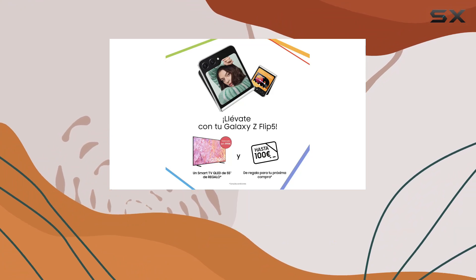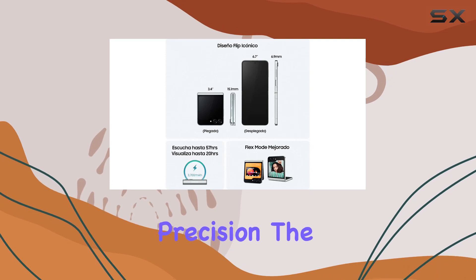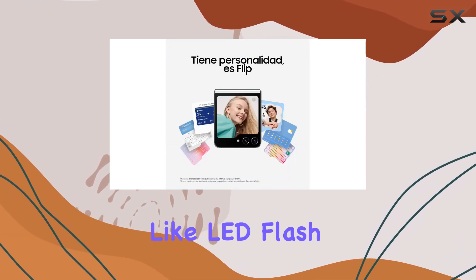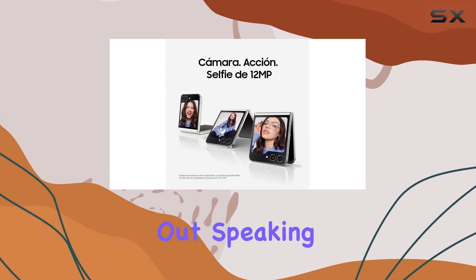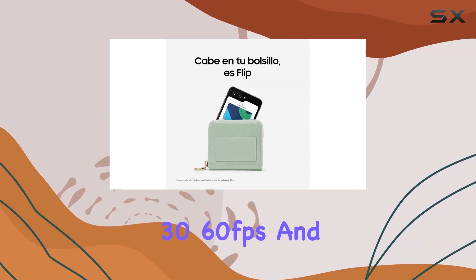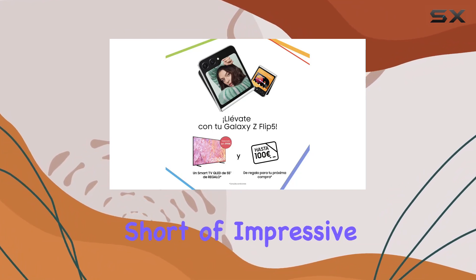Turning our attention to the camera setup, the dual 12MP main cameras capture every moment with precision. The wide and ultra-wide lenses, combined with features like LED flash and HDR, ensure your photos and videos stand out. The 4K recording capability at 30/60 frames per second and 1080p at 60/240 frames per second is nothing short of impressive.